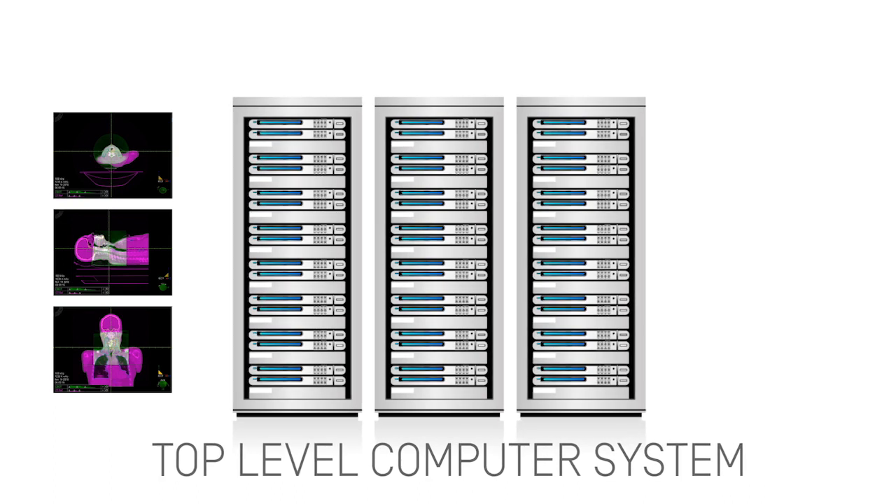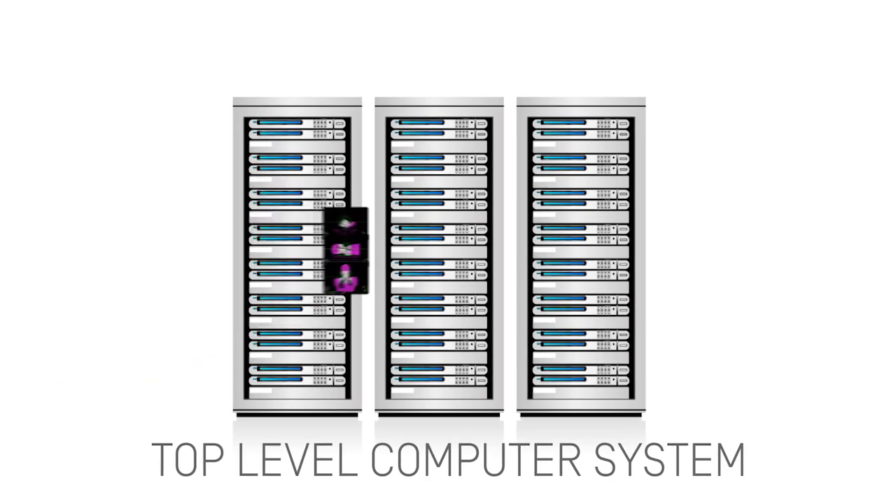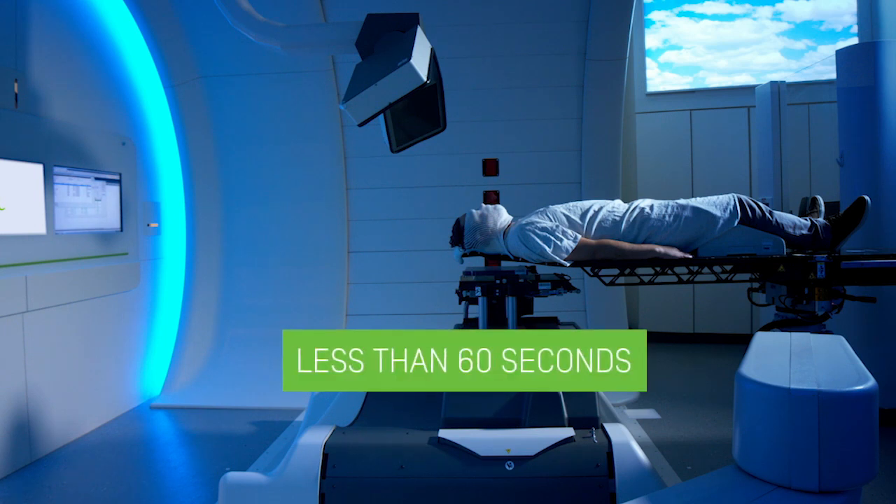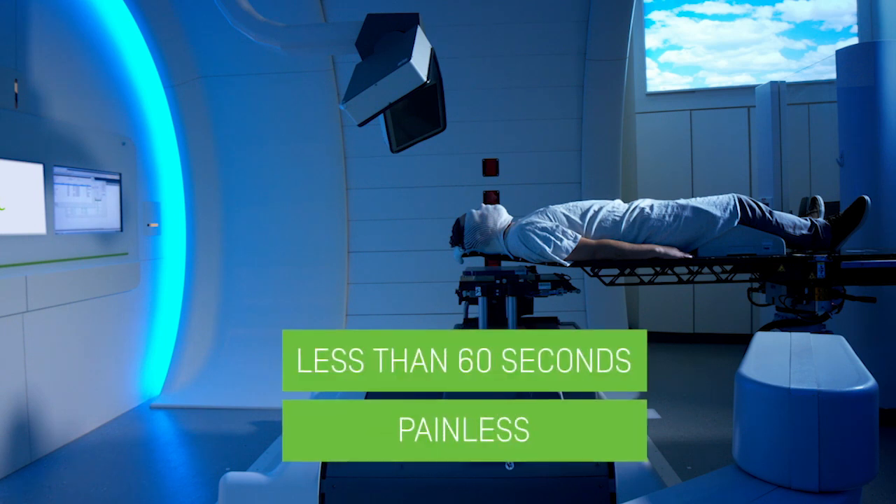The entire set of information collected is stored on a top-level computer system. Once these different steps are taken, you will be delivered a proton beam. This step is very short — it takes less than 60 seconds and is painless.